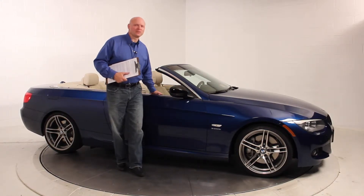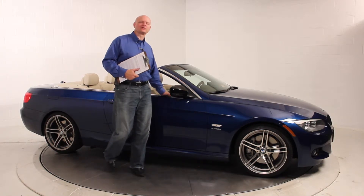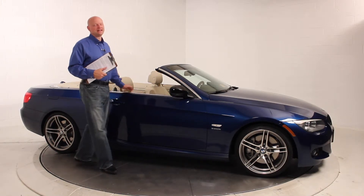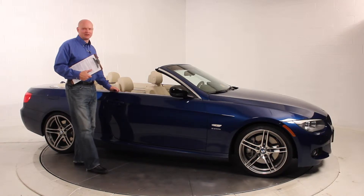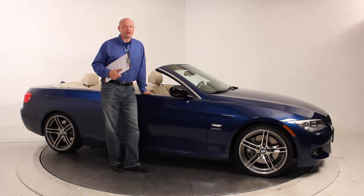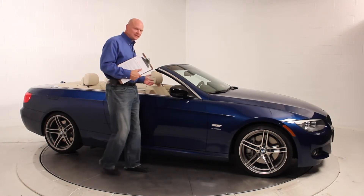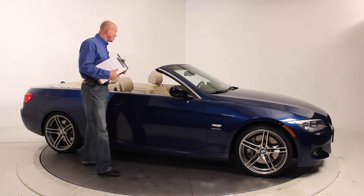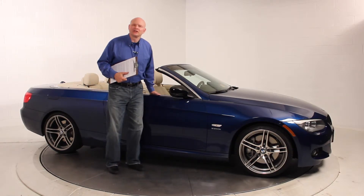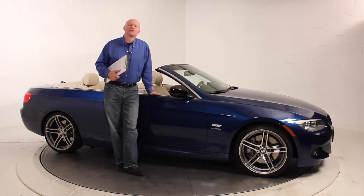Hi, my name is John Tisch, Vice President and General Manager of Advantage Harman Auto Group. What I have on the turntable with me here today is a 2011 BMW 335 IS convertible. It is Le Mans blue with a tan interior and only has 43,000 miles, still under the BMW factory warranty and full maintenance until August 1, 2015.